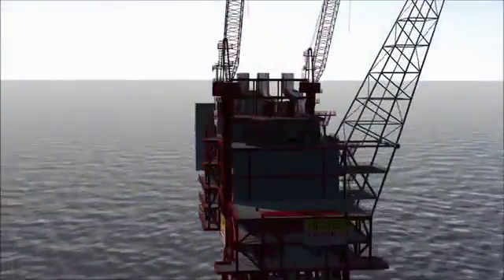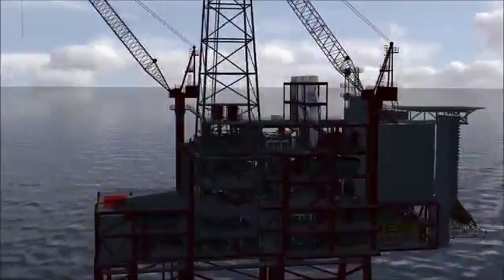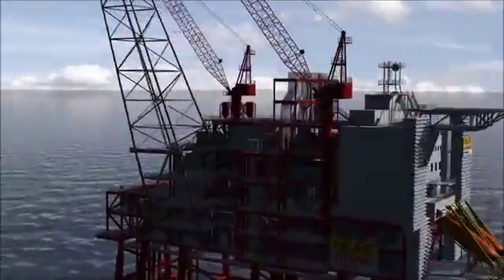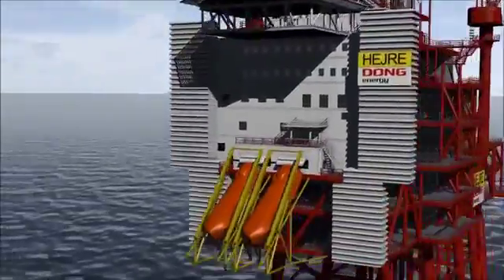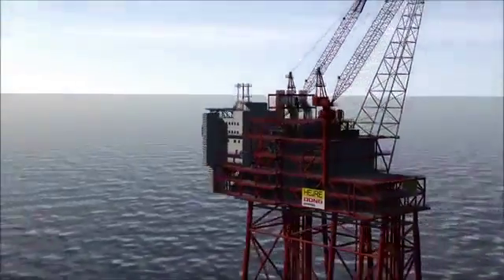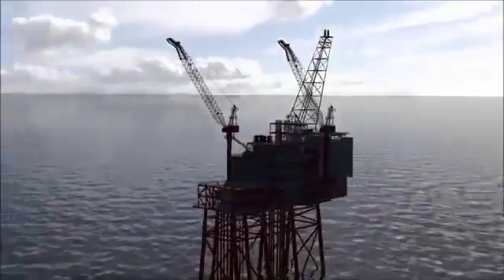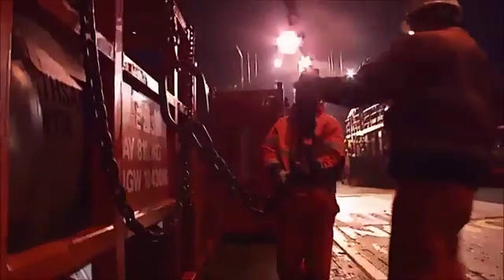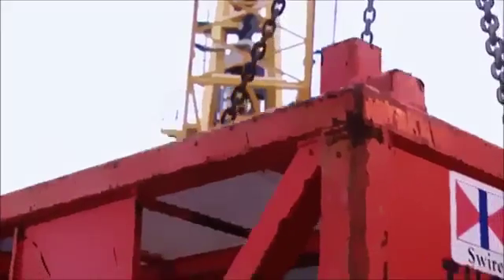When installed, the platform will have a living quarter to accommodate 70 people. During normal production operations, some 25 people are expected to be on board. Dong Energy has chosen to use the port of Esbjerg as offshore base during the operation phase, and the project is expected to generate approximately 500 permanent positions offshore and onshore in Esbjerg, Fredericia, Copenhagen, and in the associated supply industry.